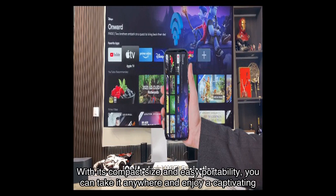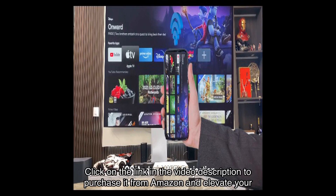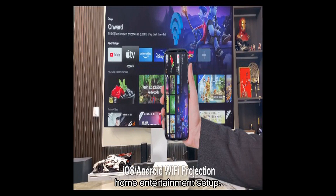With its compact size and easy portability, you can take it anywhere and enjoy a captivating theater experience. So don't miss out on this incredible product — click on the link in the video description to purchase it from Amazon and elevate your home entertainment setup. Thank you for watching, and I'll see you in the next video.